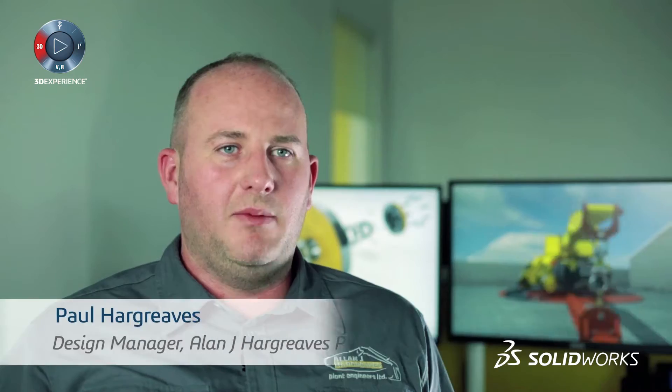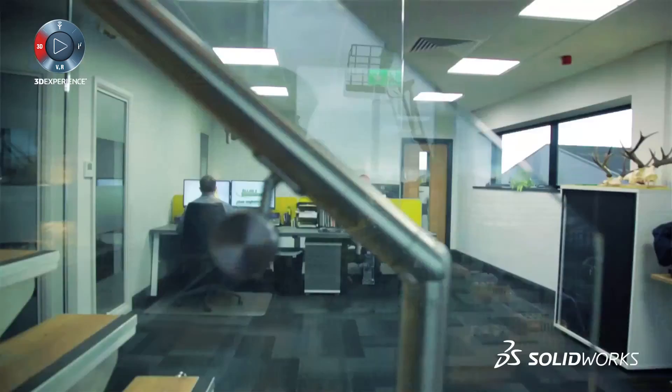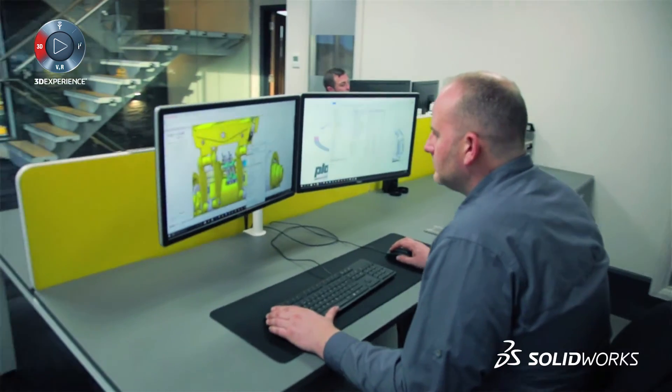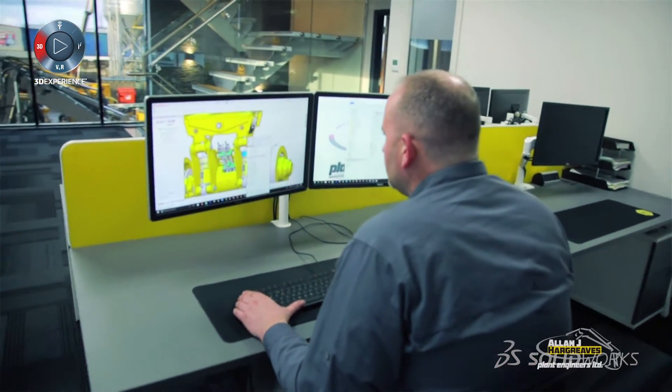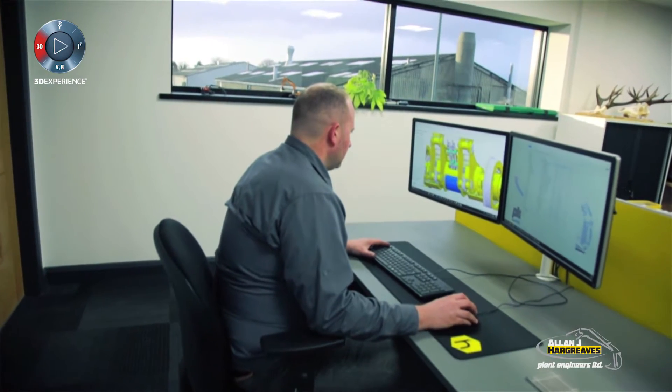We chose SolidWorks because of the ease of use and all the extras that you can bolt onto it to make your design easier and quicker to market. I'd say it has probably cut down our time to market by 50%.